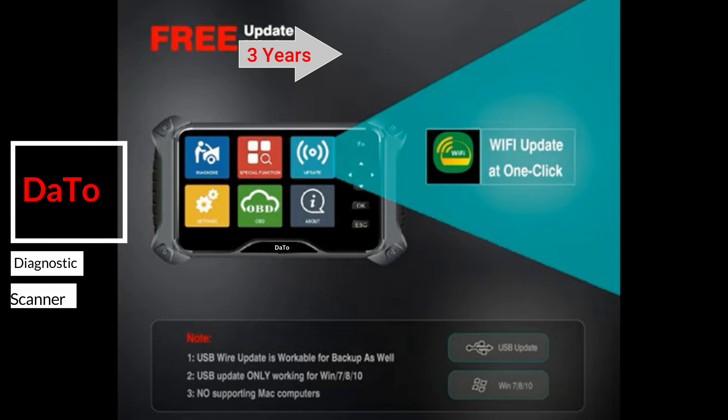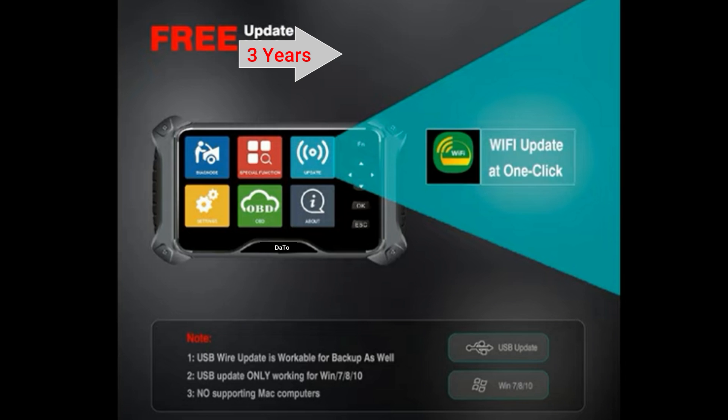Wi-Fi update friendly feature — a code reader and scan tool with no need to connect to your PC.